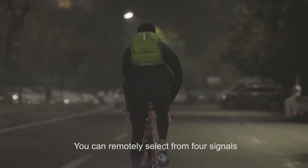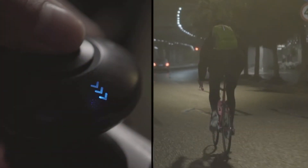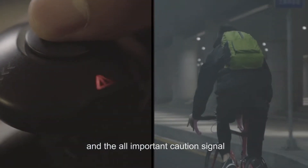You can remotely select from four signals: a cycling signal, the left and right turning signal, and the all-important caution signal.